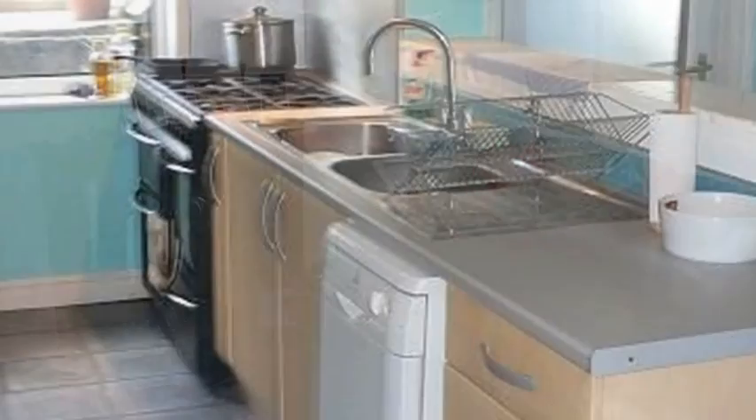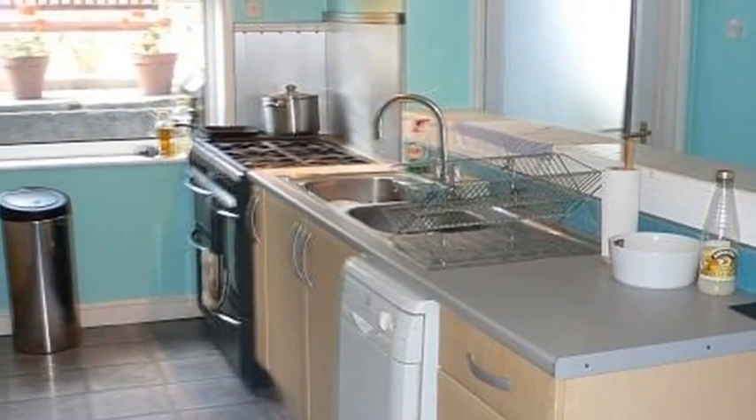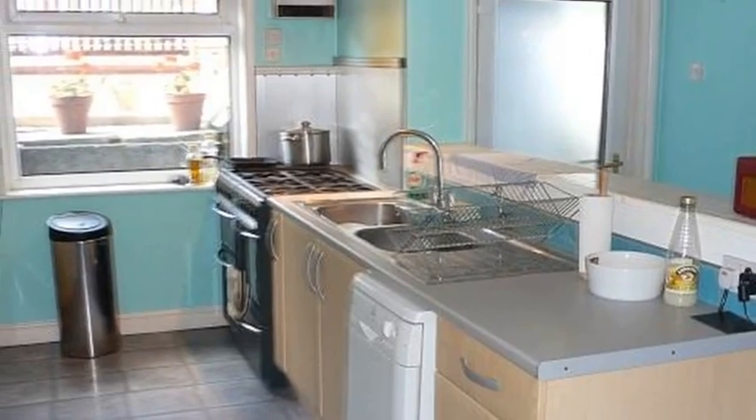The dining kitchen has a range of base and wall-mounted units with space for appliances. There is also a utility room, a study, two bedrooms and a bathroom.